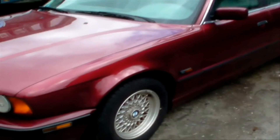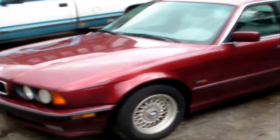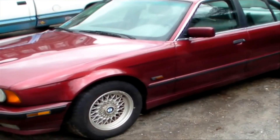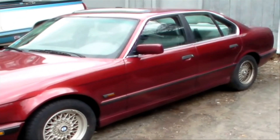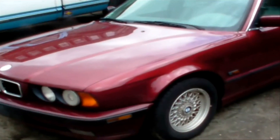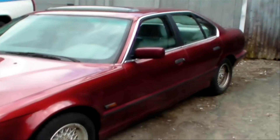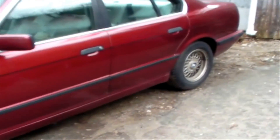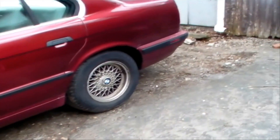I guess the saying is true — there's an ass for every seat. I kind of figured there'd be somebody out there that would want this car. Wouldn't take much to get it going; the thing runs and drives pretty good. It's not your average junk like a Ford Taurus or Chevy Cavalier. I don't like it, but somebody does, so I got more than I would have gotten if I scrapped it out.